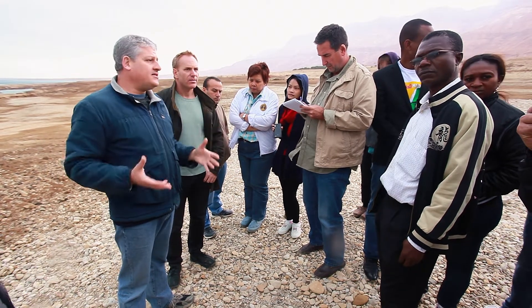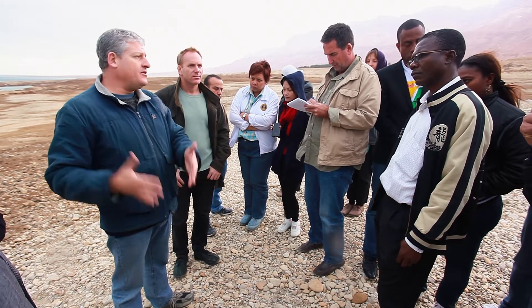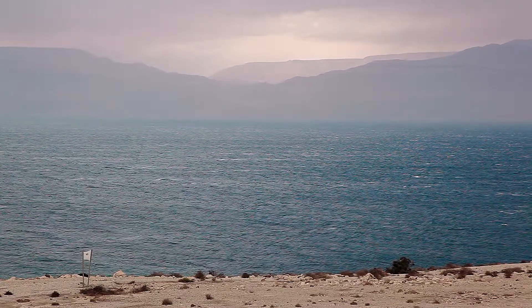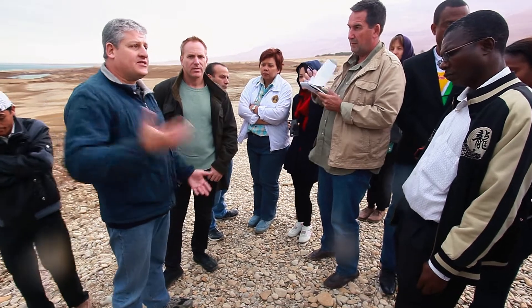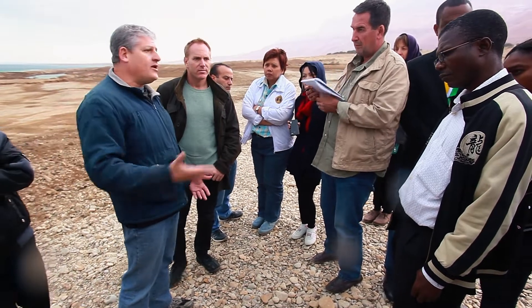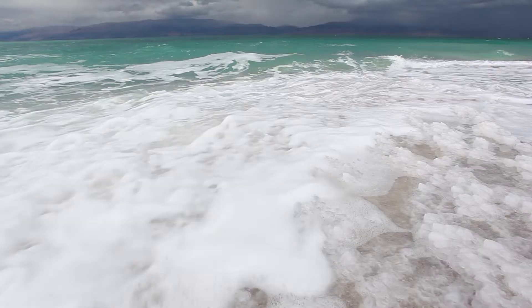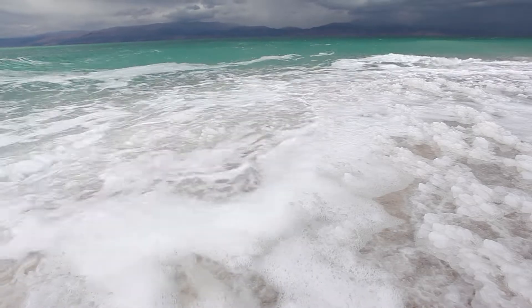The amount of water that flowed into the Dead Sea before it was all extracted by humans was 1.3 billion cubic meters per year. That has now been reduced to less than 200 million cubic meters of water per year. The consequence is that there simply is not enough fresh water to flow in to counterbalance the water that is evaporating. So since the 1970s, the water level has been dropping by over one meter every year.